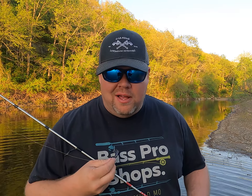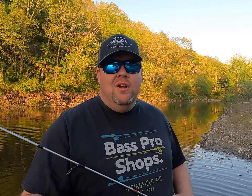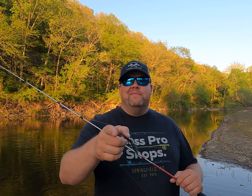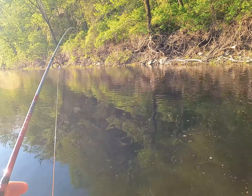Hey, welcome back to Lowballing Outdoors, I'm Alex. Today we're going to be hitting the shallow creeks looking for some smallmouth and some goggle eye. We're going to be using the Nico helgramite in the watermelon flavor — I'll leave it in the description if you want to take a closer look at it in my shop. We're out here on the mighty Gasconade and we're gonna get bit.